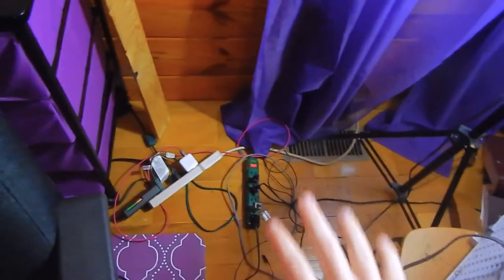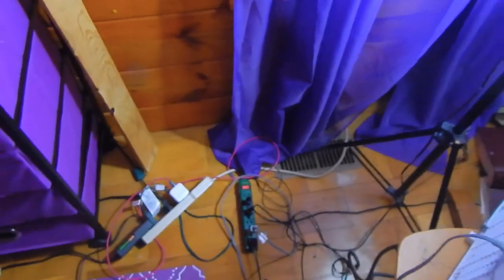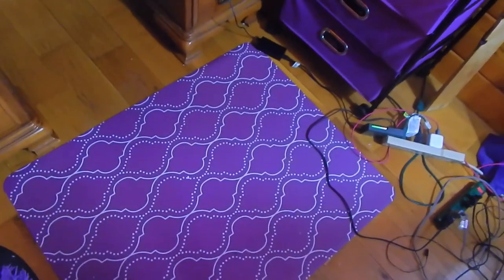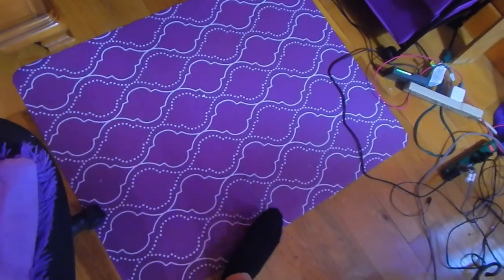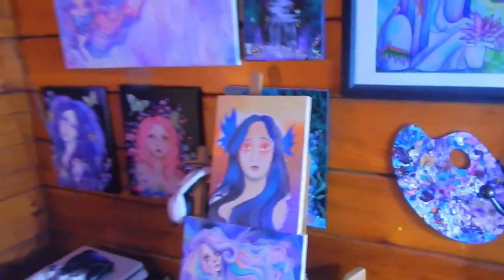Moving on from that area, I have some messy wires: a battery charger for the camera, an iPhone charger, and a bunch of extension cords for the lights. Then there's this little rolly mat — like a floor mat — I don't really need one since it's a hardwood floor, but I think it looks cool so I leave it.